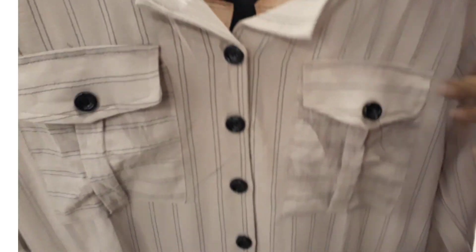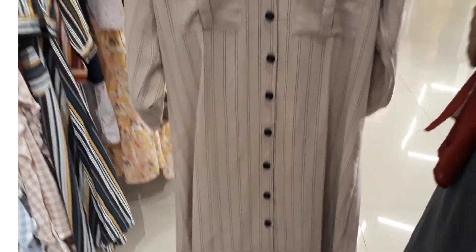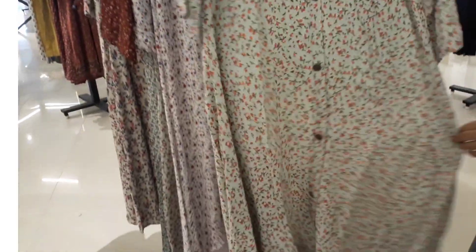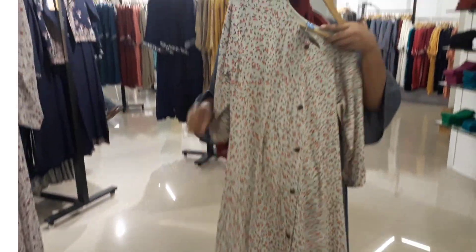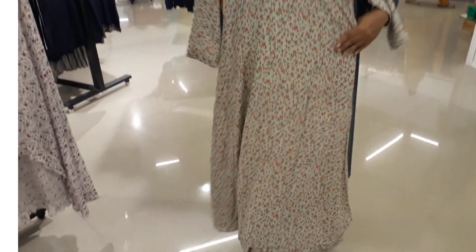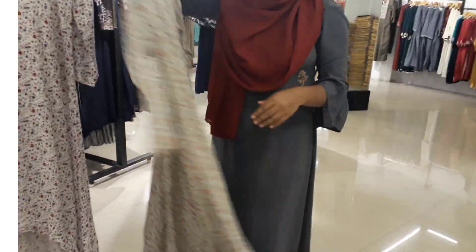This is a crop top — 699. This has a small pattern.